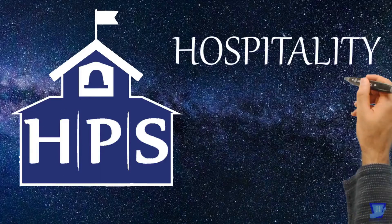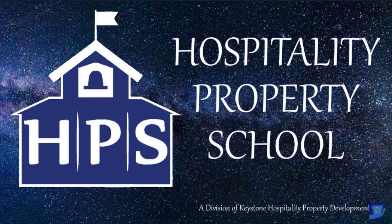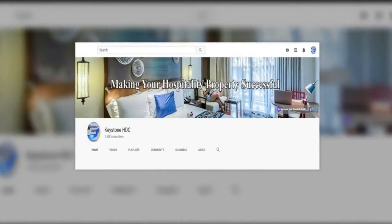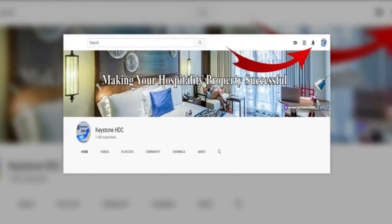Welcome to another edition of Hospitality Property School. I am your instructor, Jerry McPherson. If you haven't subscribed yet, do it now and make sure to hit the little bell so you'll be informed when I upload a new video. You won't want to miss anything I designed especially for you.